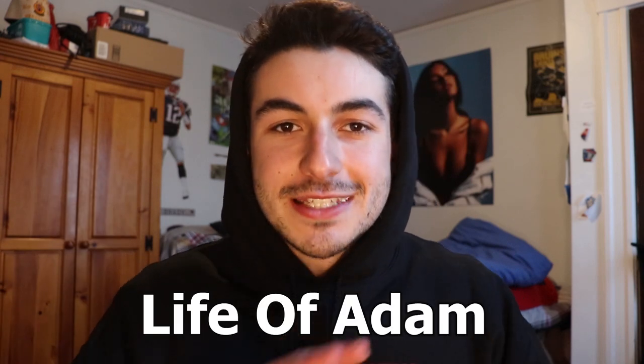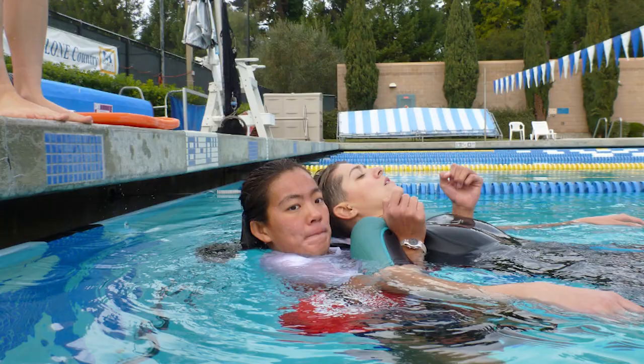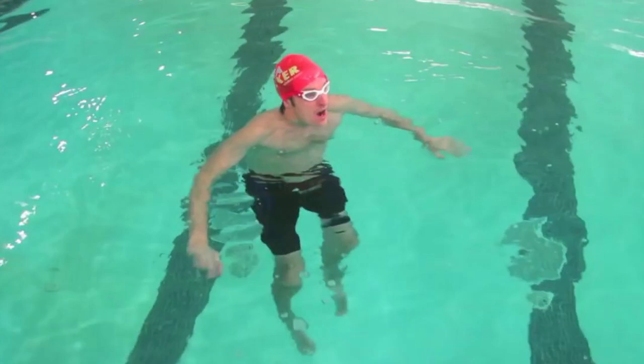What's up everyone, it's Adam from Life of Adam, and today I'm going to talk about the lifeguarding rescue skills test at the end of the lifeguarding course. I'm not talking about anything at the beginning — this has nothing to do with the 300 meter swim, the brick dive, or the treading. This test happens at the very end of the course.